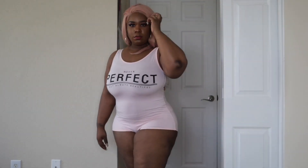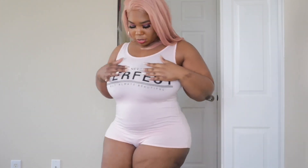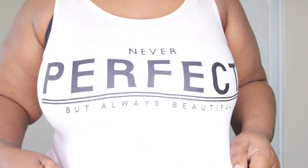It has a zipper in the back — I don't think I zipped it all the way up but it does have a zipper. I still got my t-shirt on too, y'all. But it's cute — I think it's something cute to wear either around the house or to take some pictures in. It says "Never perfect but always beautiful."